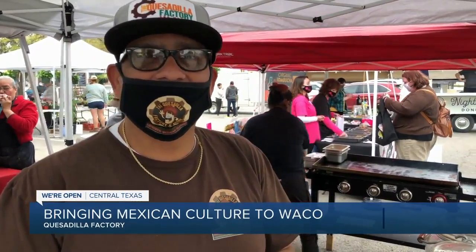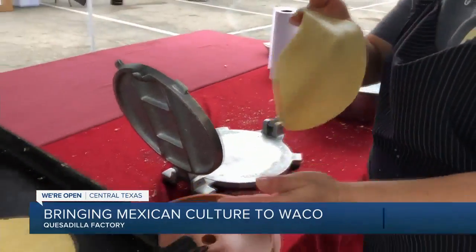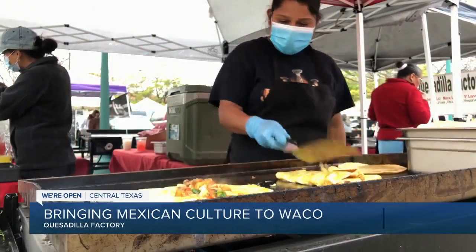Everything is from scratch. We don't take shortcuts. If you don't do it right, don't do it at all. They're keeping an old world tradition alive and well, while adding new favorites to the menu, like the breakfast quesadilla.